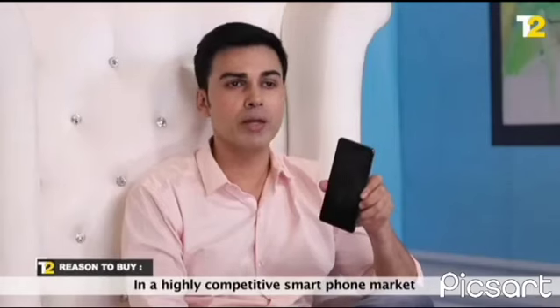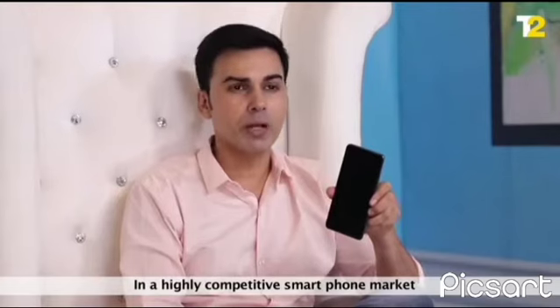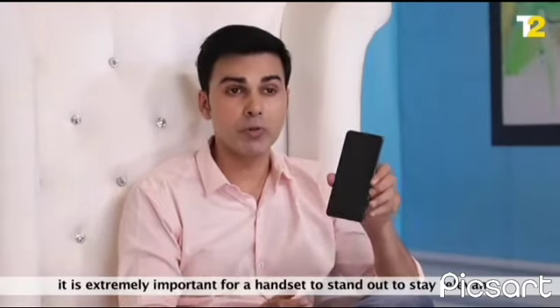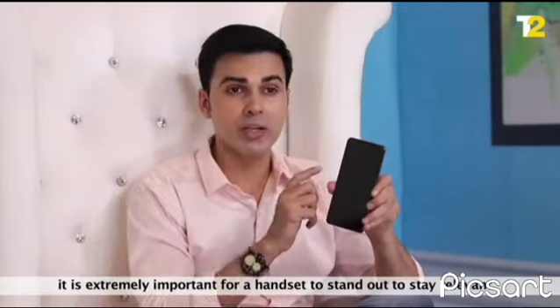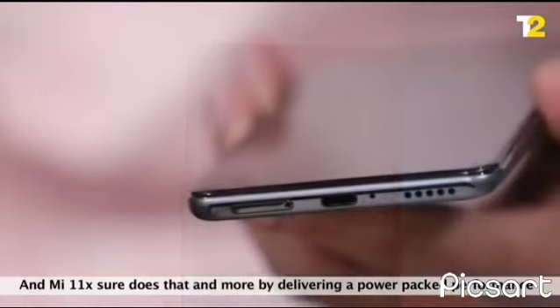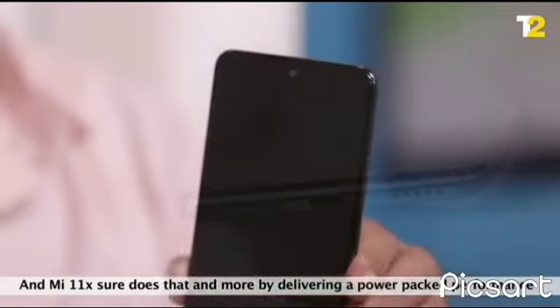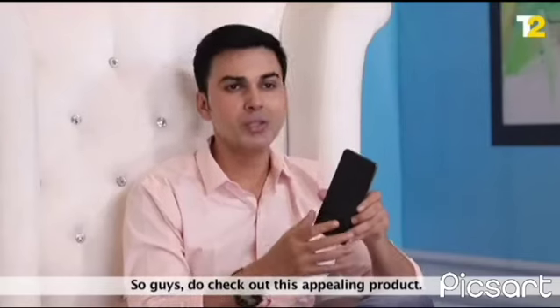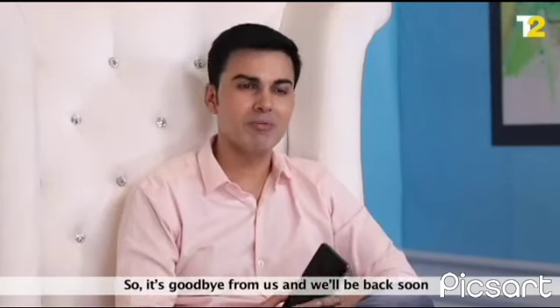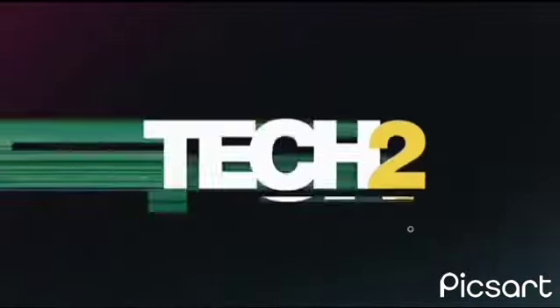In a highly competitive smartphone market where you see new launches every other week, it is extremely important for a handset to stand out and stay relevant. MI 11X sure does that and more by delivering a power-packed performance with top-notch features and camera design, all at a wallet-friendly budget. Do check out this appealing product. It's goodbye from us and we'll be back soon with the latest and greatest tech products. Thank you.